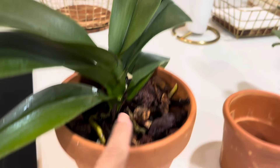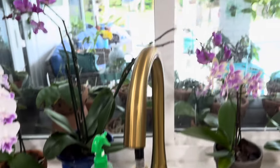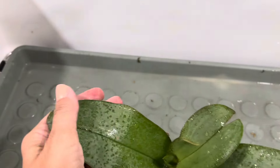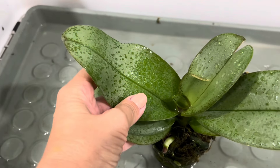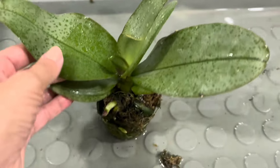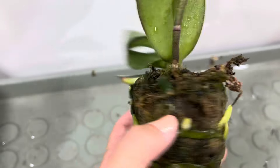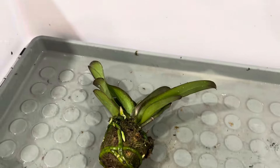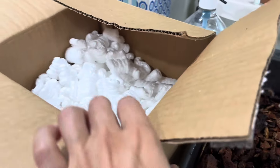I already did the first one - I cleaned her up, cleaned up the roots, and repotted her. I have four more to go. I usually don't do this inside but I picked this one up because it has the same mottling in the leaves that my favorite scented orchid has. So I'm hoping, hoping, hoping that this one has a scent. I see pretty good roots so I'm going to clean her up and continue my orchid therapy.